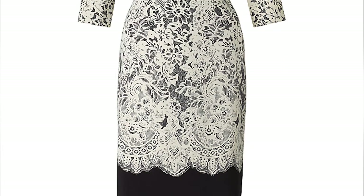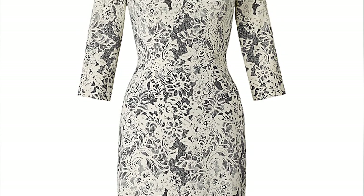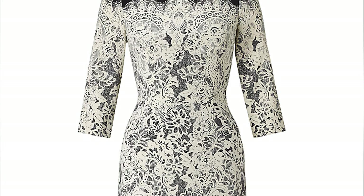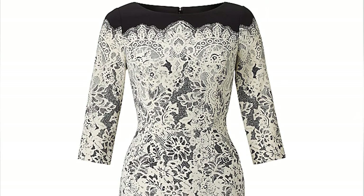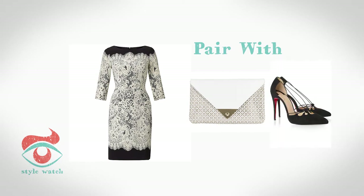At number 3, if you want to cover your arms, go for a lace dress like this one from Adriana Popel. The lace means you can reveal yet conceal at the same time. I've paired it with monochrome accessories — a white bag from Accessorize and black shoes from Le Butte.